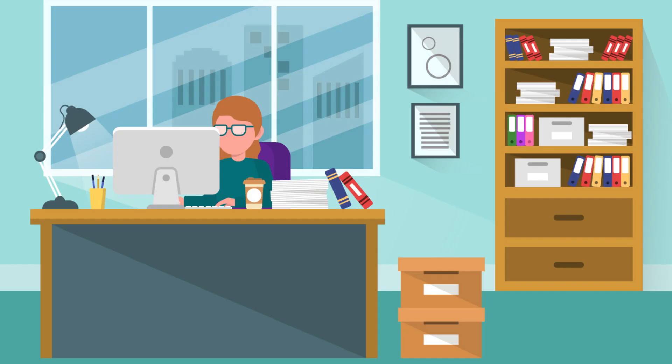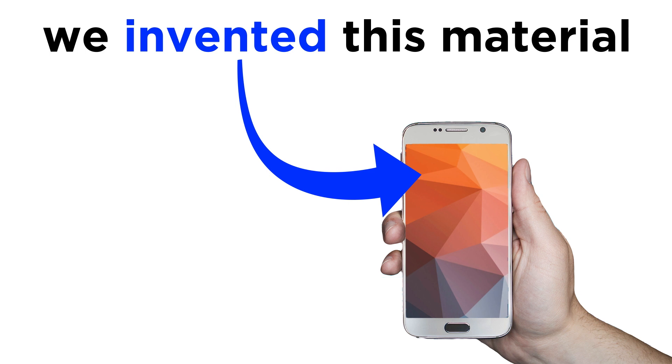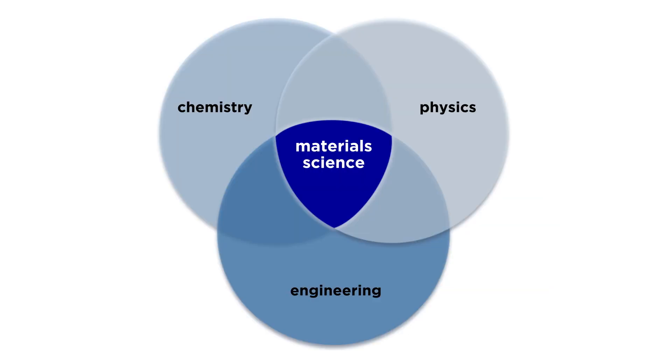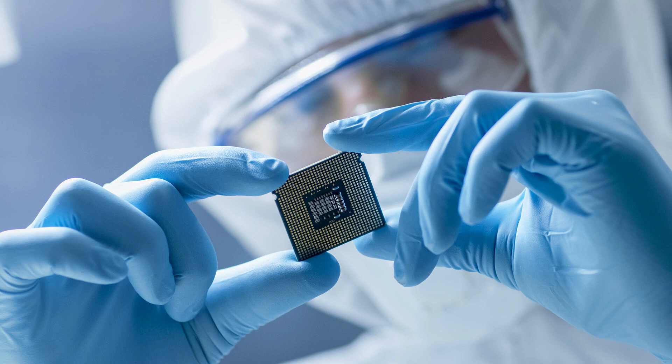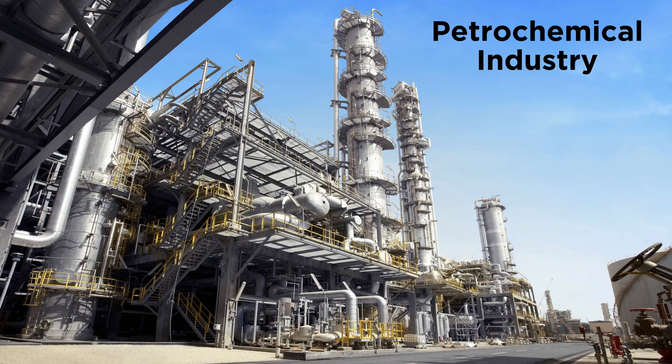Take a look around you — consider any appliances that are nearby, or the screen on your computer or smartphone. The materials required to make these objects were not plucked from a tree; they were developed by humans. Materials science is an interdisciplinary field spanning chemistry, physics, and engineering which has made this possible. For the past few centuries we have been learning how to do chemistry to invent new materials, with ever-increasing success and creativity. An example of this can be found in the petrochemical industry.